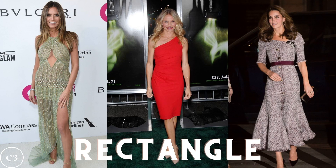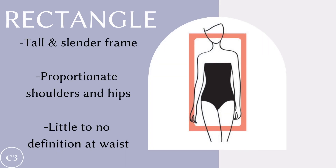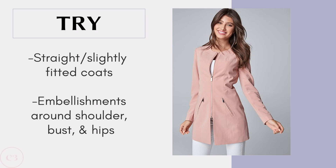Next we have the rectangle. These body shapes are easy to recognize because they do not have a well-defined waist and they tend to be on the taller and more slender side. Some celebrities with this body type include Heidi Klum, Cameron Diaz, and Kate Middleton. The rectangle is characterized by a small and slender frame with proportionate shoulders and hips and little to no definition at the waist. Since this body shape is already quite straight and balanced, you want to add a little more dimension to the shoulders and hip area while drawing in the waist. Some flattering styles include straight and slightly fitted coats and coats with embellishments around the shoulders, bust, and hips, which create more interesting detailing and give the illusion of more shoulders, hips, and waist.